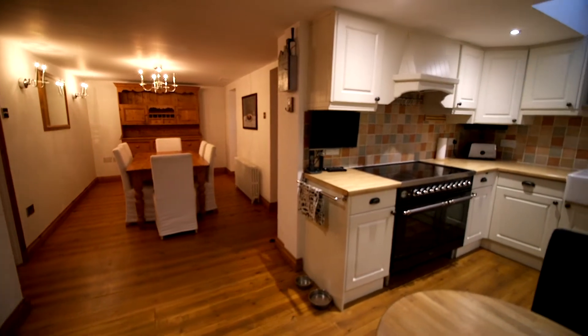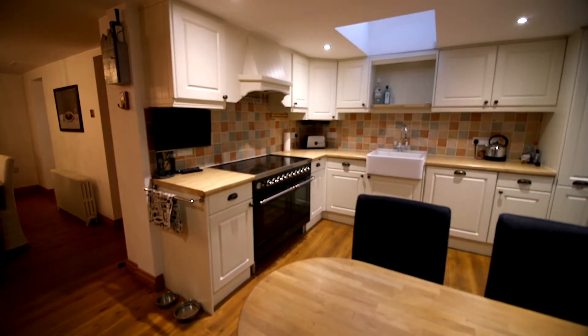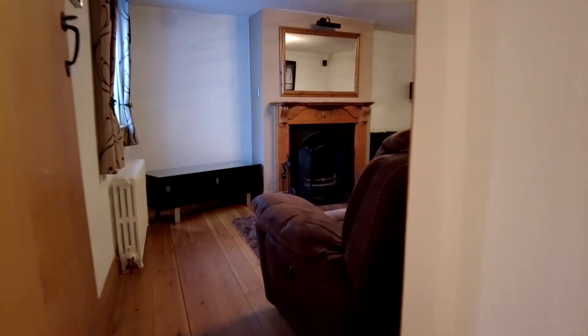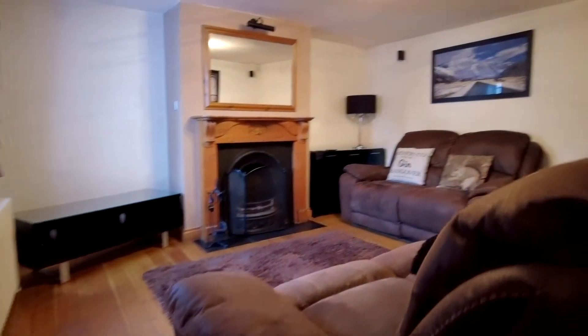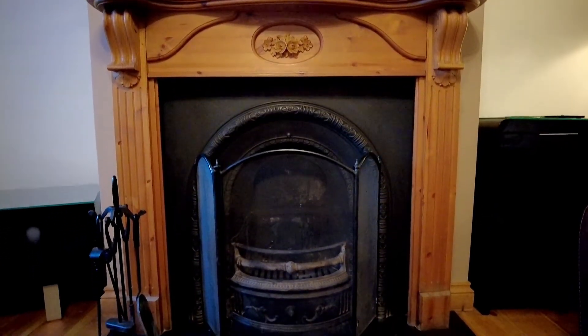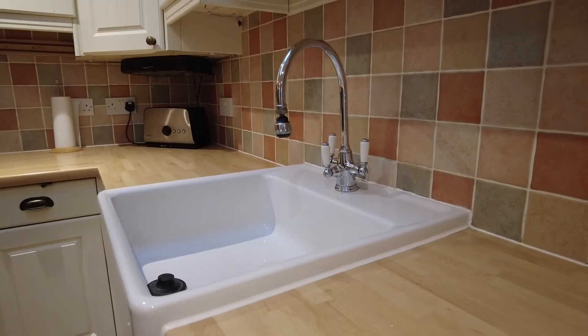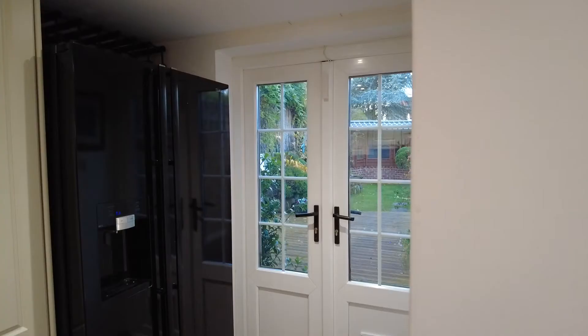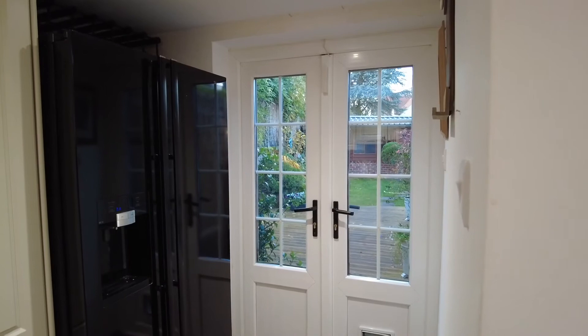From the entrance hall opens up to a lovely open-plan kitchen, dining and family room, with also a really handy study. The living room has a lovely open fireplace, perfect for winter evenings. From the kitchen, doors open out onto the lovely garden.